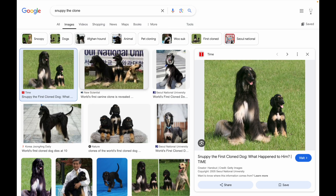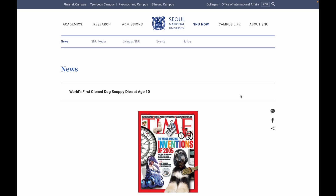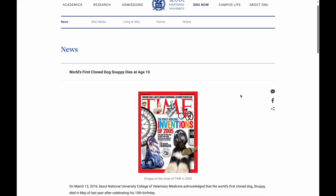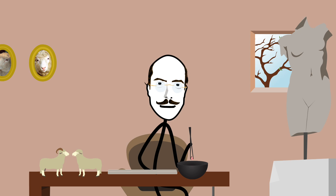In 2005, the first doggo was cloned. This beautiful Afghan hound was named Snuppie. And of all the countries in the world, fate ordained that the first dog to be cloned would be in South Korea. They didn't eat him, though.